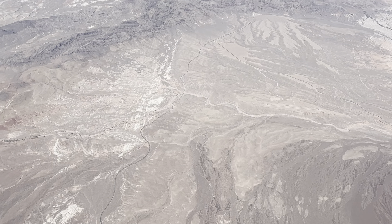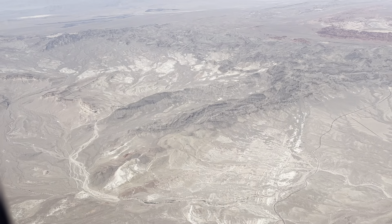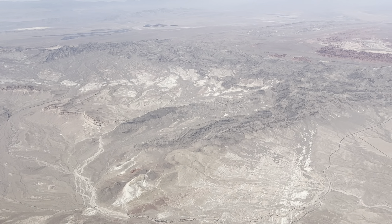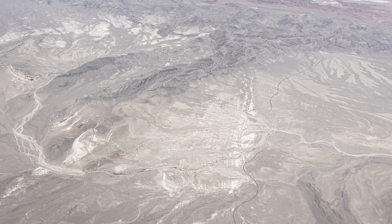Ladies and gentlemen, as we make our final descent into Las Vegas, it's time to turn off and stow all large portable electronic devices. Raise your seat backs and tray tables to the full upright and locked position, and make sure all carry-on items are stowed back under the seat in front of you or in an overhead bin.